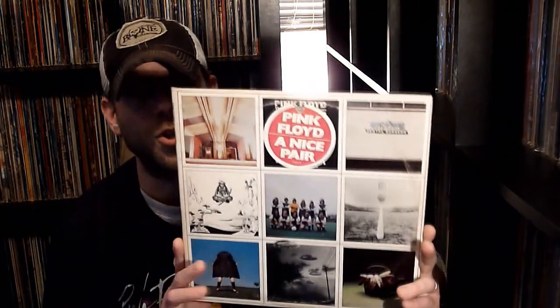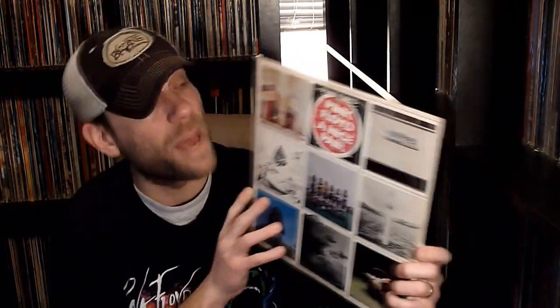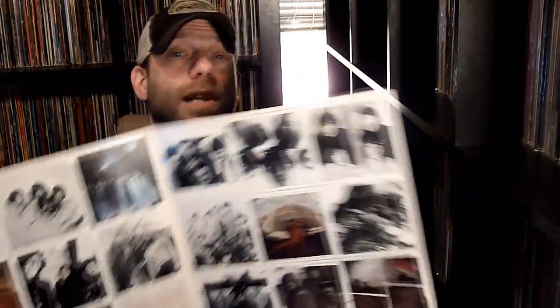I'll try my best to run these in chronological order. The very first period of Pink Floyd, with Syd Barrett on the first and a bit on the second album, and David Gilmour joining for the second album. We're looking at 1967's Piper at the Gates of Dawn and 1968's A Saucerful of Secrets. The way I have those two albums is on a nice pair. This still has the stickers front and back covering the nudity. I have a couple copies — the other copy has the stickers removed.